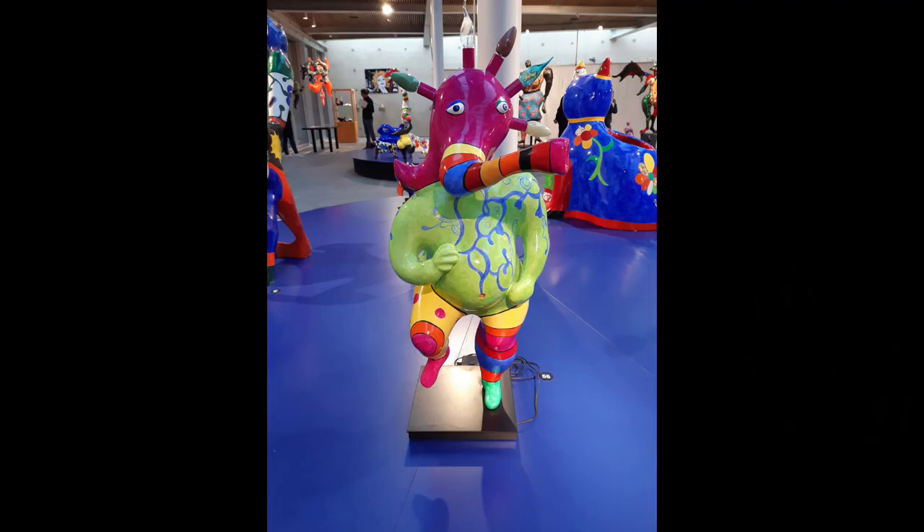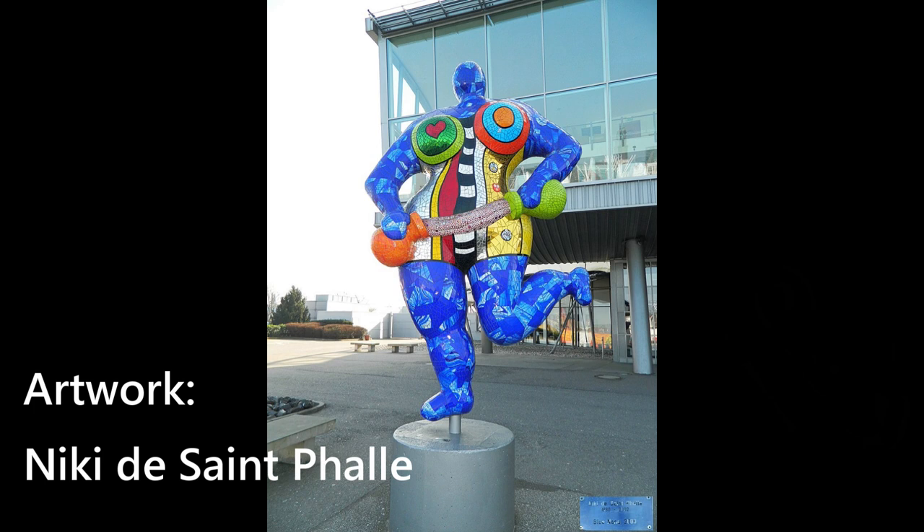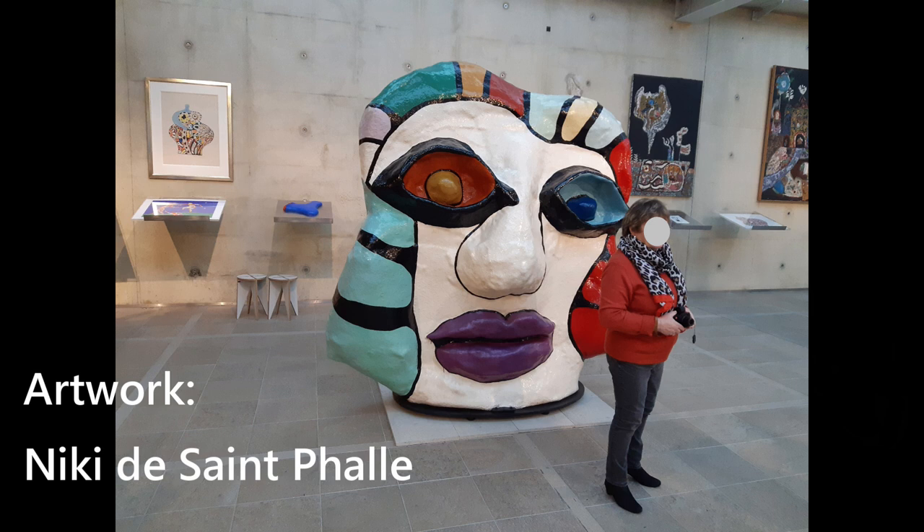What if colourful is the best way to go forward? I guess Niki de Saint-Phalle made that choice. She is best known for her giant Nanas, you see here. To me they never looked like art, just simple colourful sculptures, until I visited an exhibition of her artwork and started to pay attention.